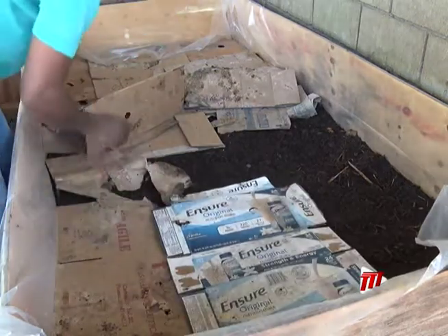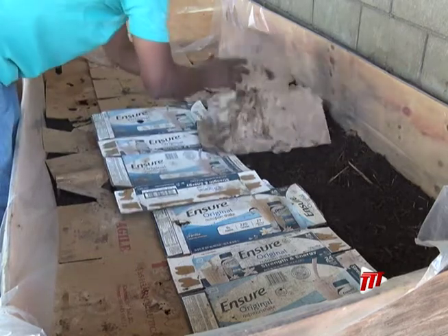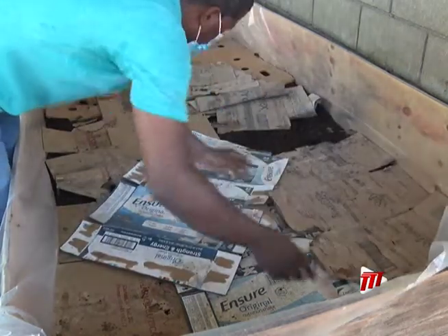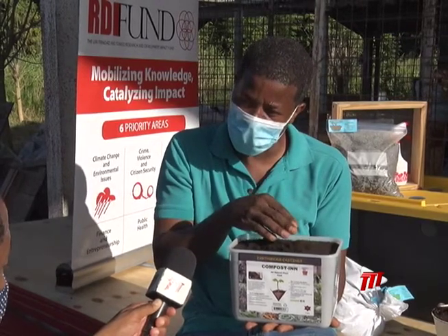You're actually feeding your soil. Your soil has microbes in it, so when you add these materials to your soil, it replenishes the microbes that are there, so that they could keep feeding and keep releasing nutrients in your soil.